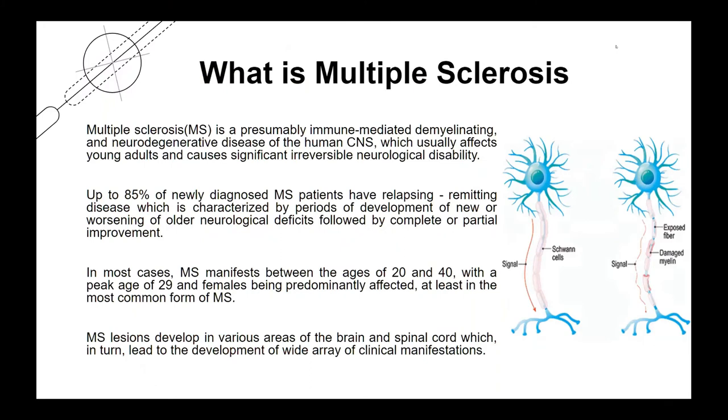Multiple sclerosis is a presumably immune-mediated, demyelinating, and neurodegenerative disease of the human central nervous system, which usually affects young adults and causes significant irreversible neurological disability. Up to 85% of newly diagnosed multiple sclerosis patients have relapsing-remitting disease, which is characterized by periods of development of new or worsening neurological deficits, followed by complete or partial improvements.